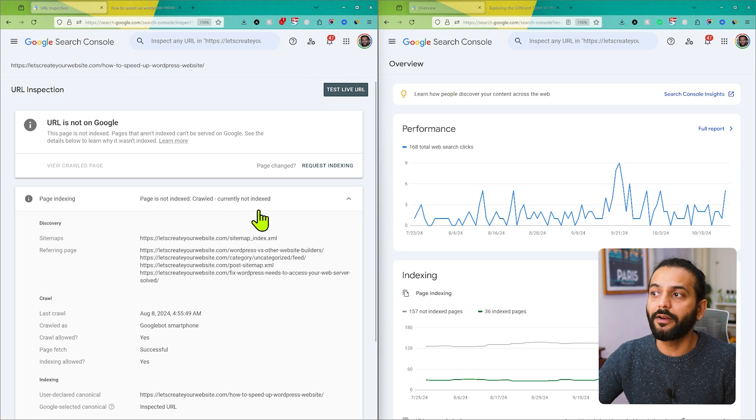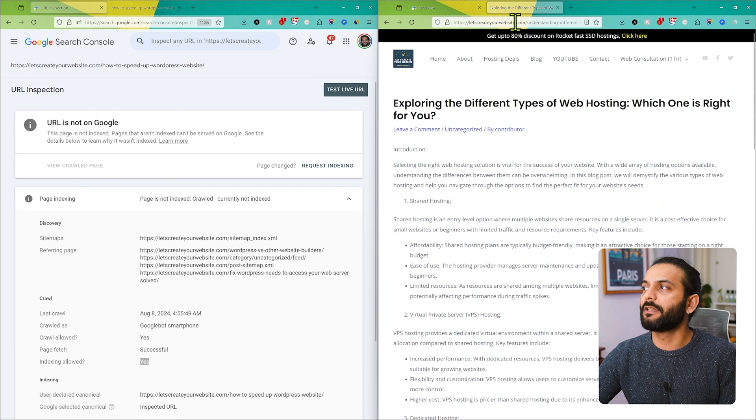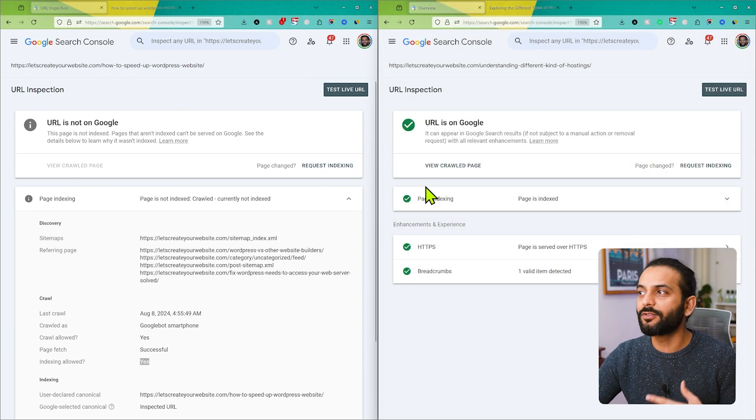You can see directly whether pages are indexed or not. For this page, it shows the page is not indexed — 'Crawled, currently not indexed' — and still this page is not indexed. For the other blog post, if I copy this URL and search again in Search Console, I've opened two different windows to compare both pages easily.